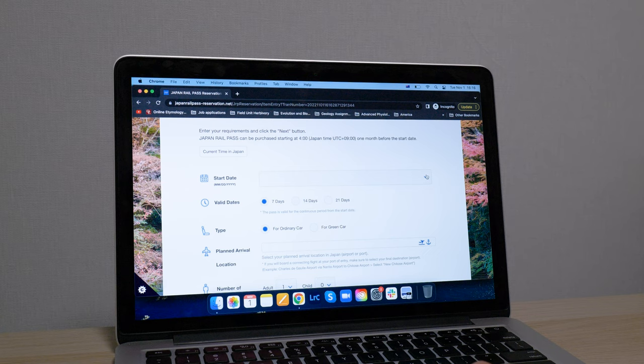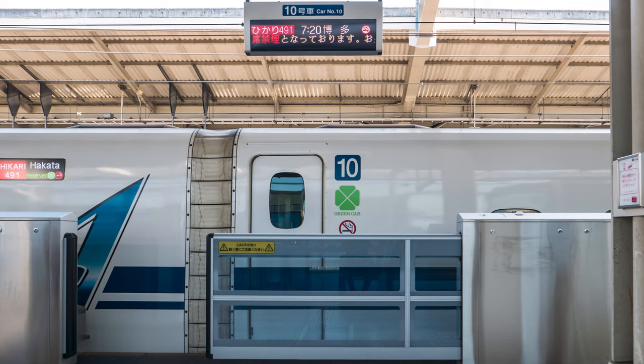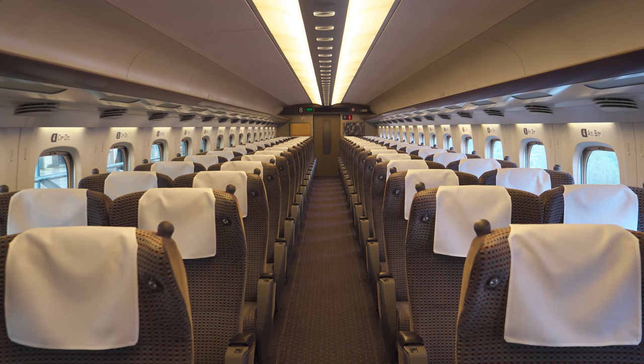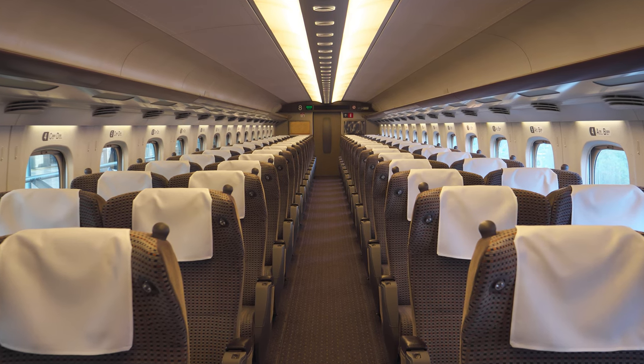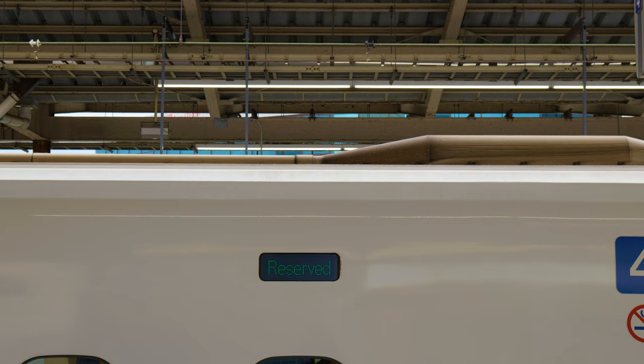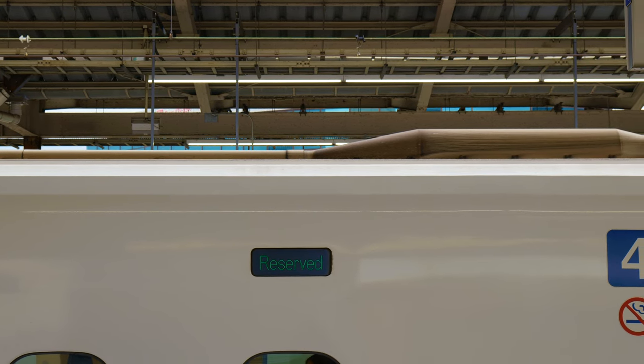Finally, when buying tickets, you may notice that there's a more expensive type called the Green Car. Essentially, this is the first class carriage of the shinkansen, which provides a little bit more comfort with wider seats. The main thing to know if you go with the Green Car is, unlike the ordinary cars, all seats in this carriage are reserved.